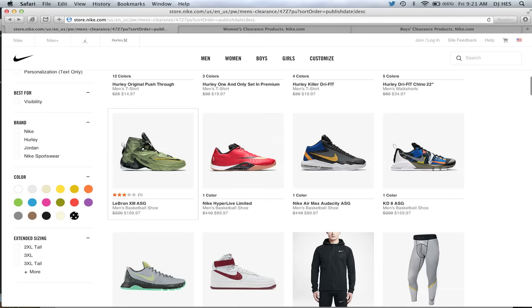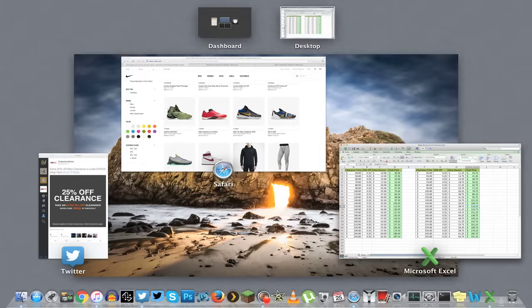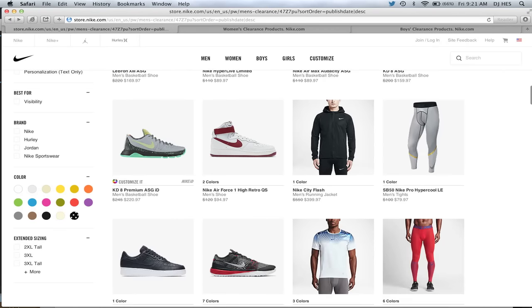They have lots of clothing. They have the All-Star LeBrons, which retail at $220 and are on sale for $170. So with the discount, $170 becomes $127.50 for these LeBron All-Stars — that's almost $100 off retail. Pretty ridiculous.